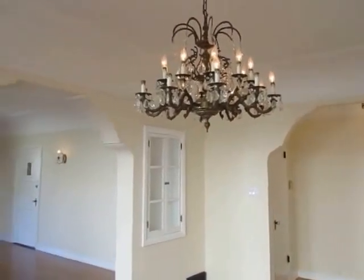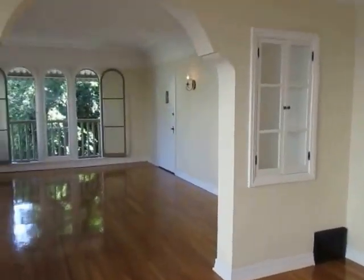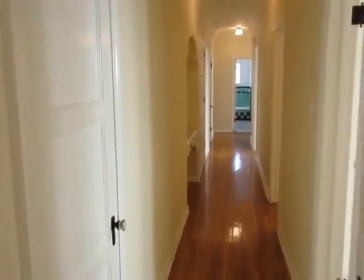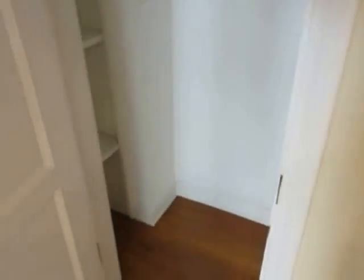It has excellent closet and storage space and a fantastic floor plan. There's a storage closet right there, and as you look down this long hallway there are several closets on the left-hand side. We're going to get a look in one of them.